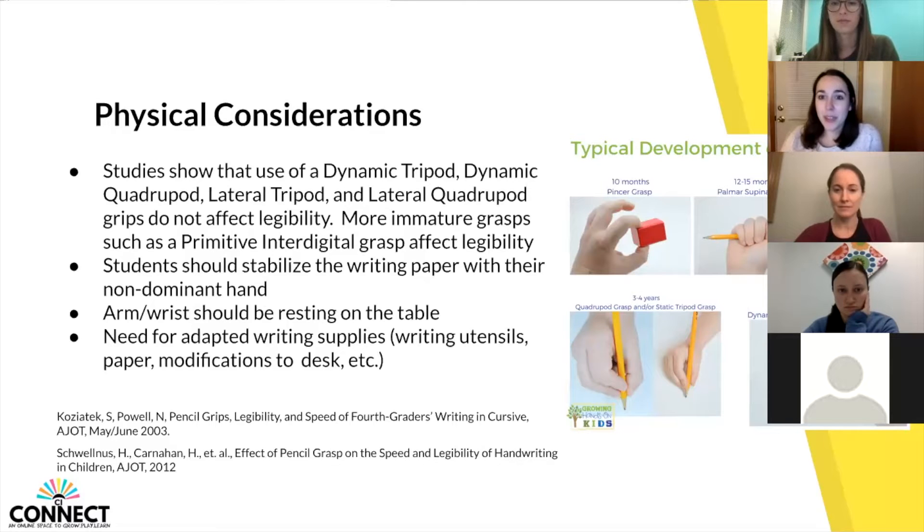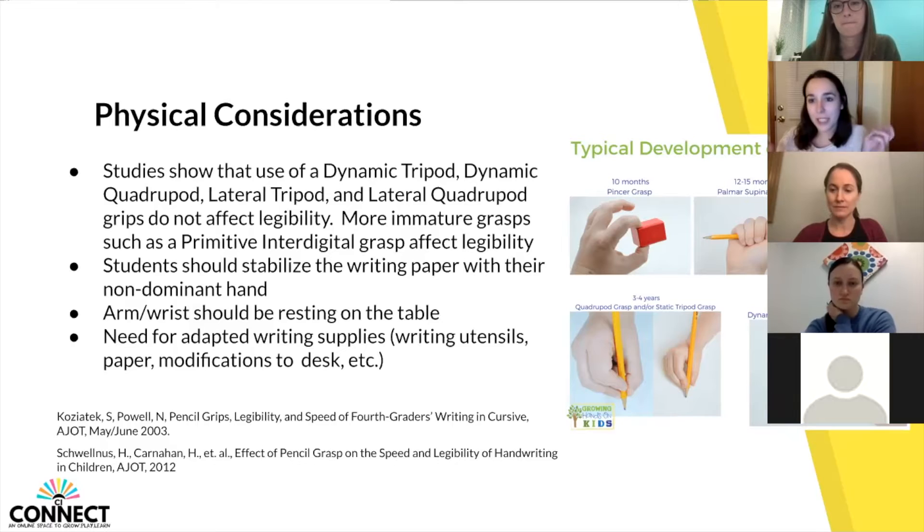Going into pencil grasp — this is something OTs work a lot on, and there are commonly goals surrounding grasp with handwriting. Interestingly, studies show that use of a dynamic tripod grasp, a quadruped grasp using four fingers, a lateral tripod, or a lateral quadruped grasp does not affect legibility. Many grasps can still be functional. Challenges arise with more immature grasps, such as the digital pronate grasp, where writing upside down or backwards makes it difficult to produce legible writing.